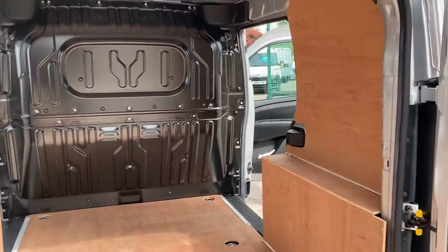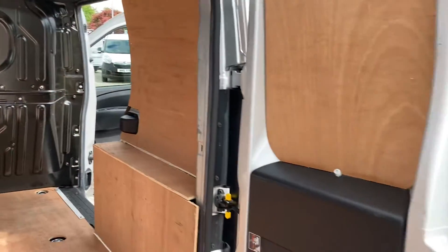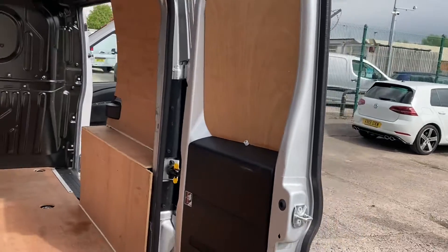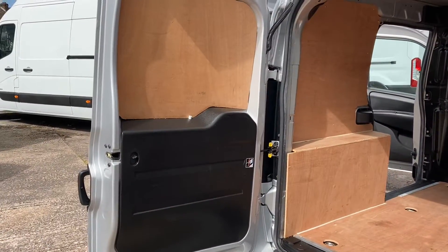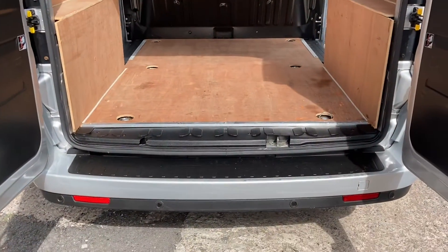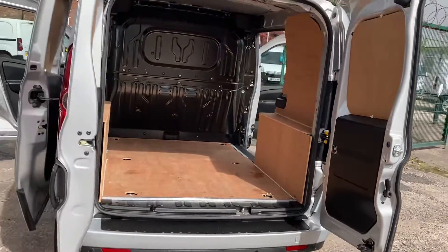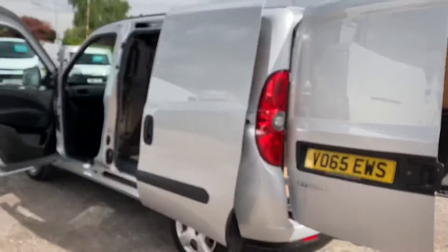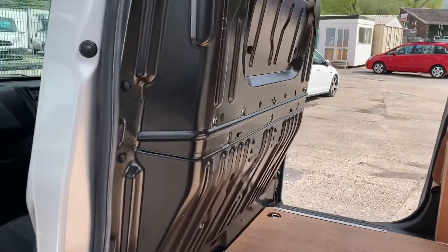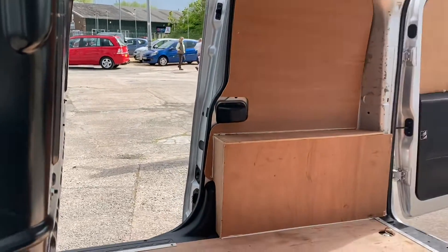The ply lining is in excellent condition, and the factory steel bulkhead — you can see that's as new. I'll give you a look on the inside of the doors; they're in superb condition. Onto the passenger door — fantastic condition — and it obviously has rear parking sensors and a bumper protector as well. To the passenger side, if you look in through the side door, you can see the bulkhead, and as I say, you do have the driver's side load door as well.